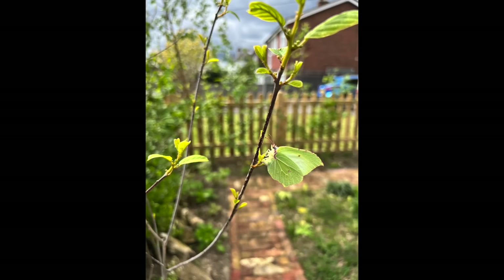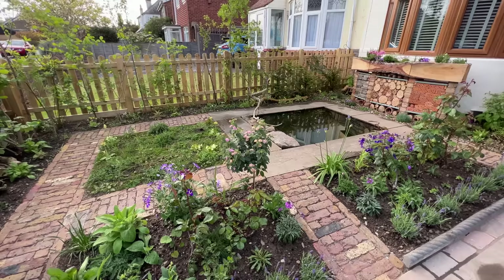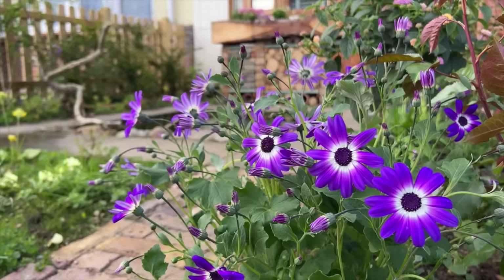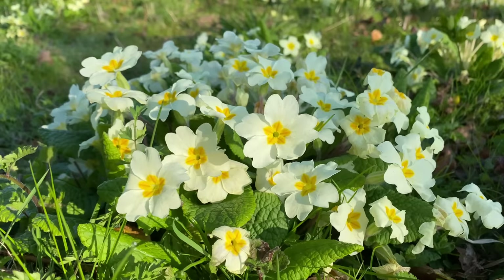That front buckthorn hedge is already laden with brimstone eggs, which will hopefully turn into caterpillars over the next few weeks. Brimstones do visit primrose flowers as an early nectar source — they have a long proboscis so they can get deep into the flowers, which is absolutely brilliant to see. Along with bee flies, which are one of my favourite early-emerging insects — we have a dark-edged bee fly here — it's great to see those using the nectar available from these plants.